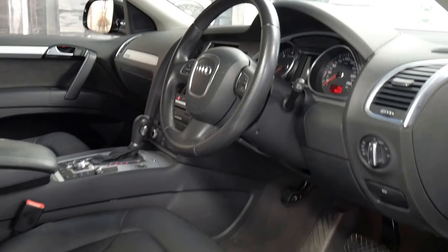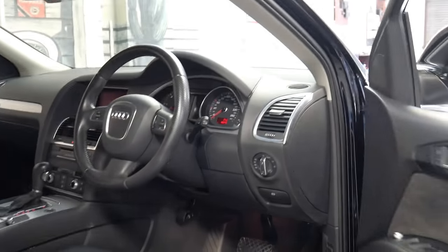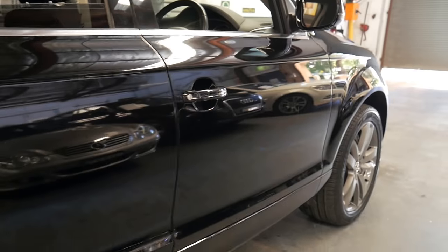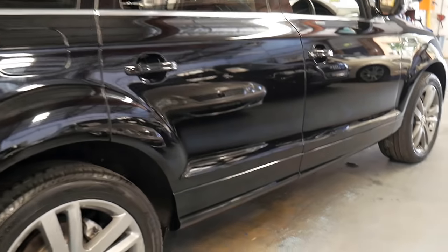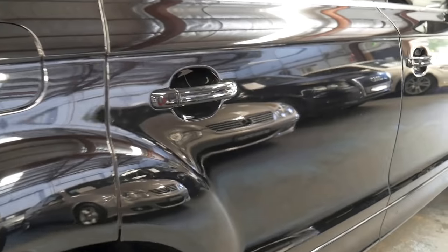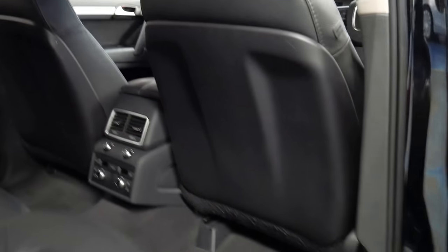It doesn't have the big panoramic sunroof, which in a lot of ways is a good thing, because they've got drain holes that can get blocked up over time. As a result you can get some leaking into the cabin, which is not great when you've got so many electricals and computers in a car like this.